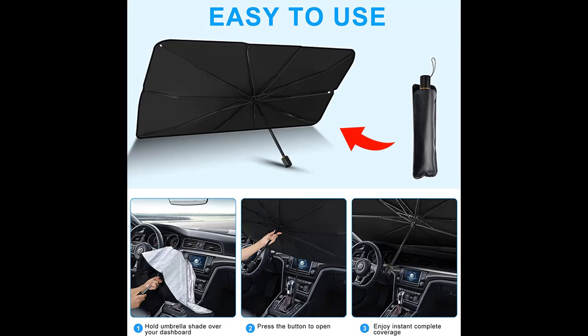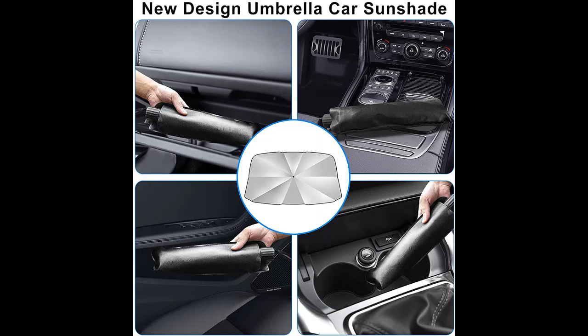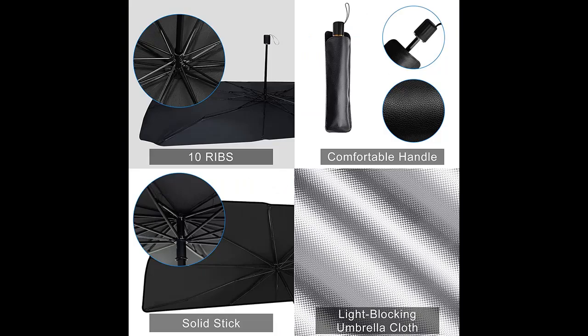The sun blocker umbrella has 10 ribs and composite coatings — strong and durable, with heat insulation and UV blocking for long service life. It can be used on both sunny and rainy days. Very convenient.